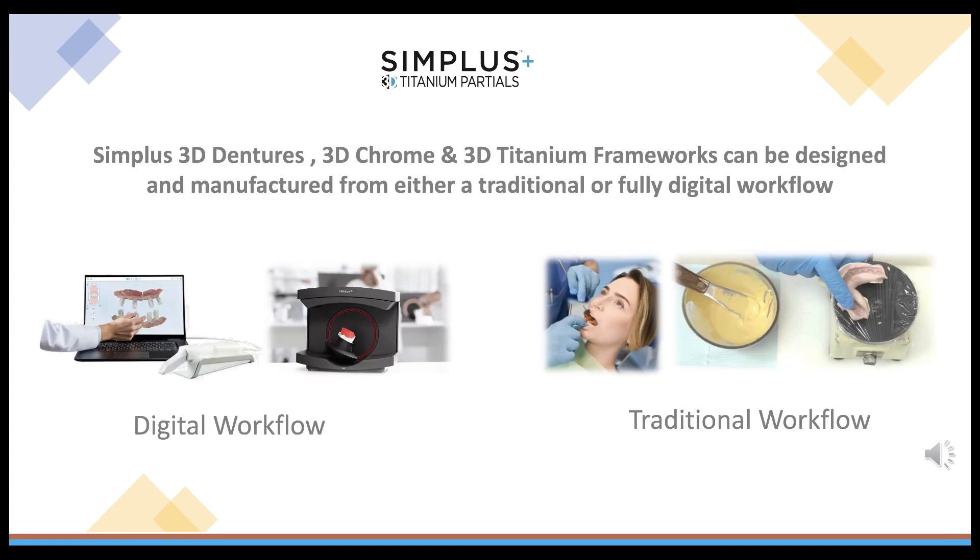Simplus 3D dentures, 3D chrome, and 3D titanium frameworks can be designed and manufactured from either a traditional or fully digital workflow. We prefer the digital path; however, we can still accept impressions and models. We then convert those analog records by scanning the impressions and models and converting the process to digital.